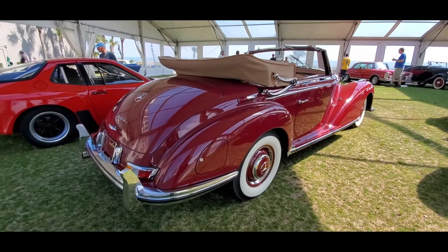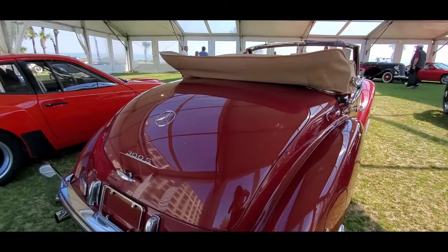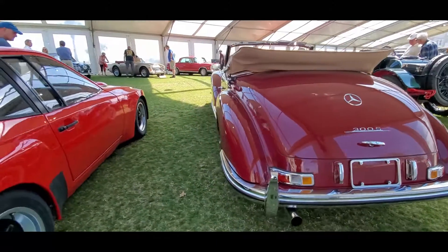Look at those lines — magnificent. I always like the high running lights over there. Beautiful.